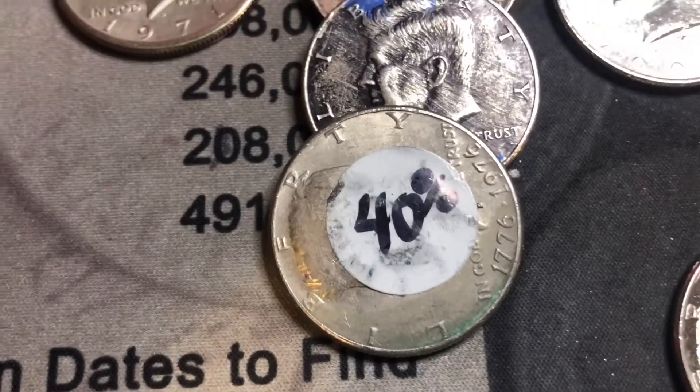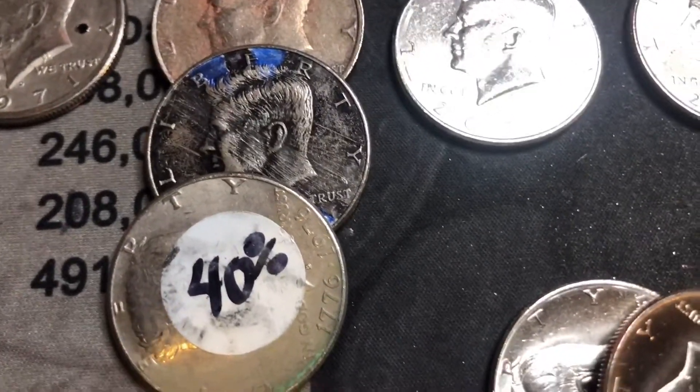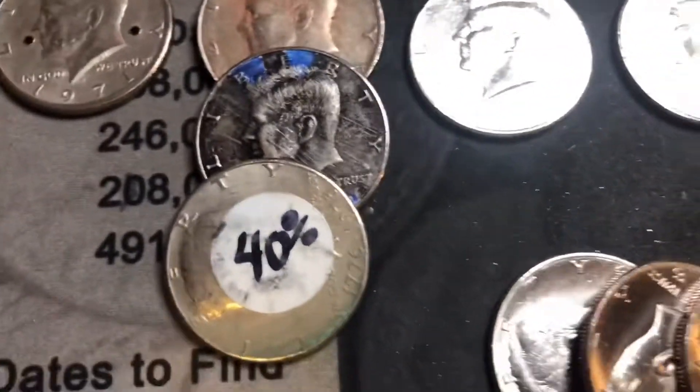That's going to wrap it up for us. If anybody knows whose marked ender that is, let me know in the comments down below and we'll see if we can mail it back to them. Till next time everybody, be good humans - see ya!